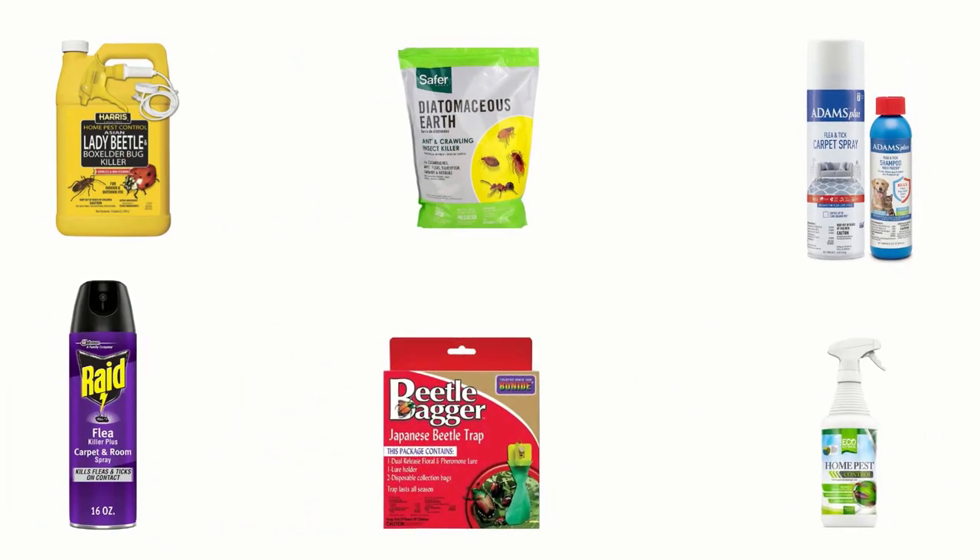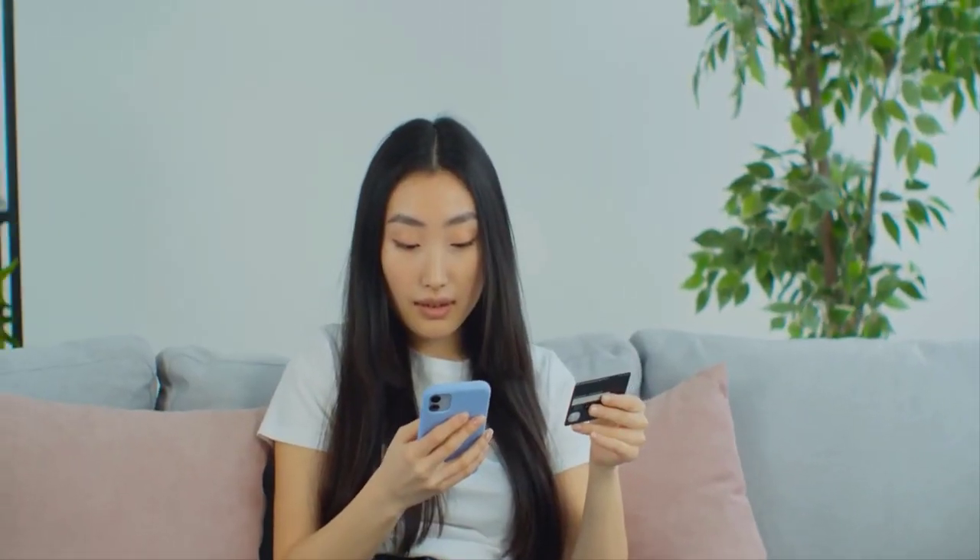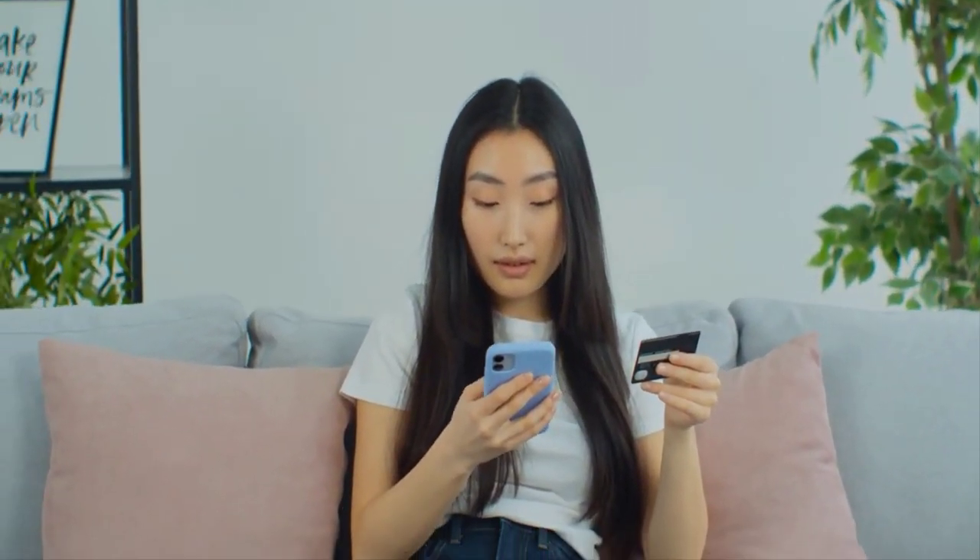In order to help you find the right one, we have selected and reviewed the best sprays for carpet beetles. If you like any of them, you can buy through the link in the description.